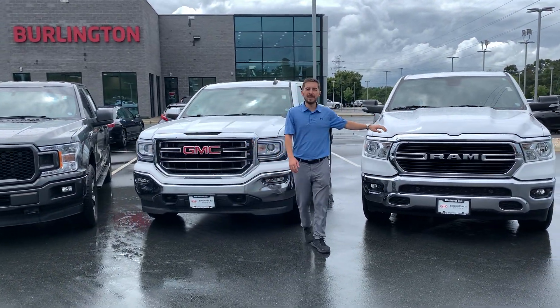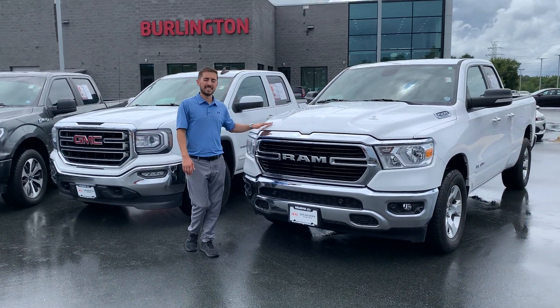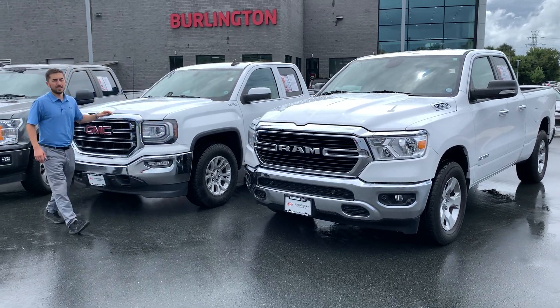Here we've got a 2020 Ram 1500 V8 Hemi Engine, 4WD, less than 40,000 miles, one-owner vehicle. Great truck.